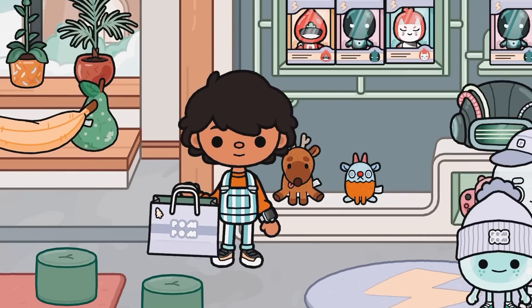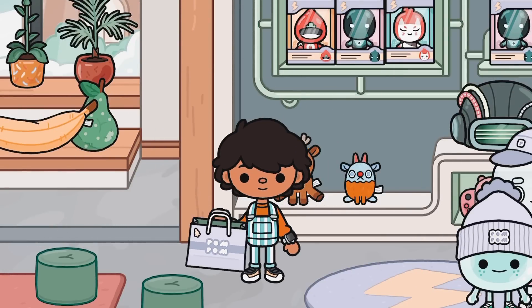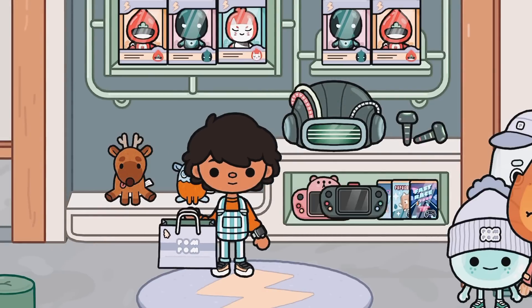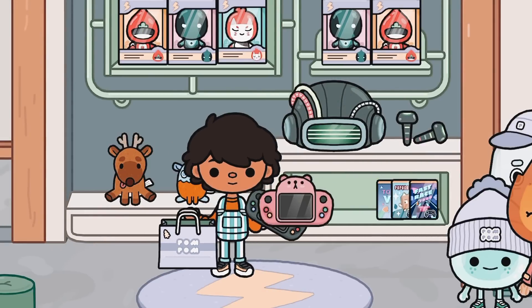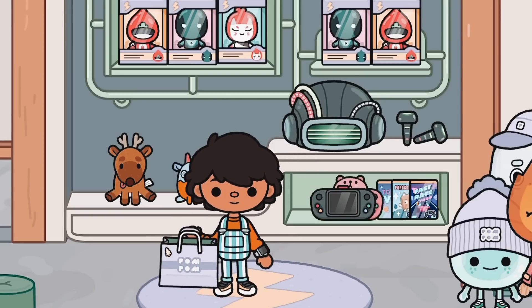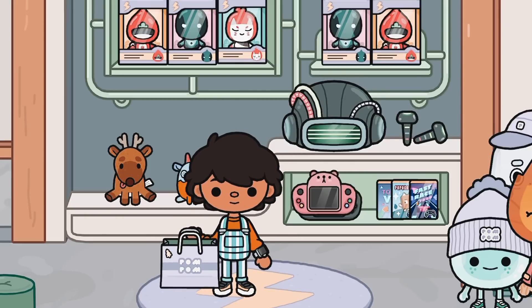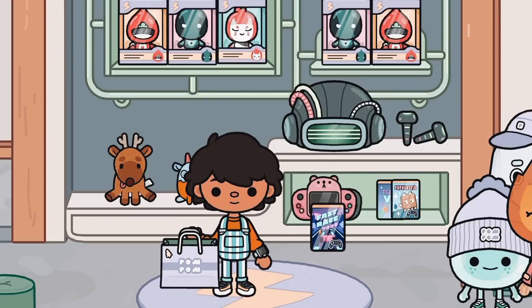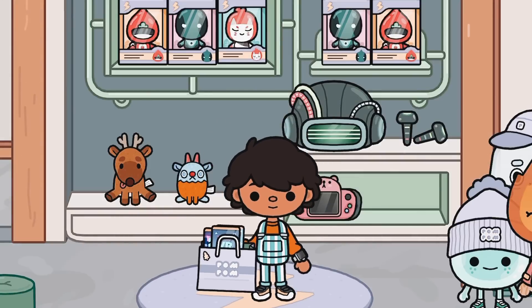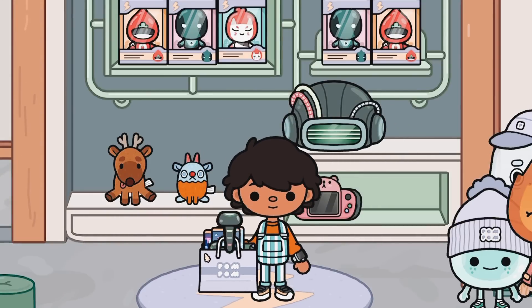We have these baskets and whatever we can fit in them we can buy. I just headed to the Switch section. I'm gonna get this Switch if it fits, but I don't think it does. Actually, I can get some Switch games because I already have a Switch at home, so I'm just gonna get all of them. This is so fun! Oh, a VR headset — definitely!